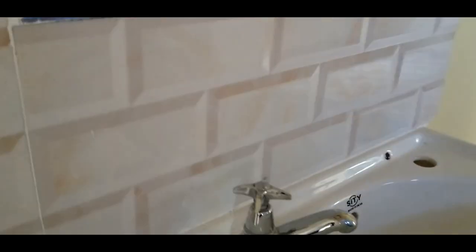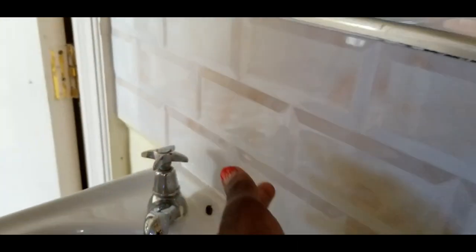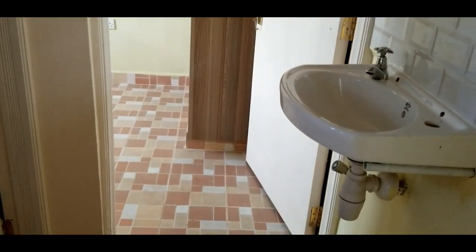These are the tiles I was showing you — I really like these tiles. Give this video a thumbs up if you like the color on these walls.